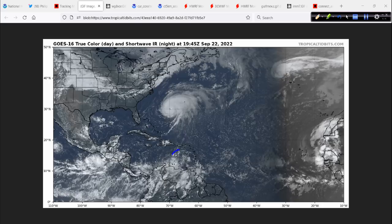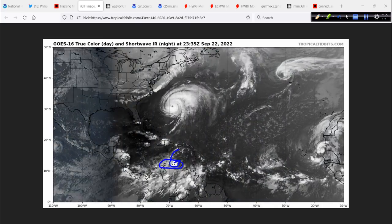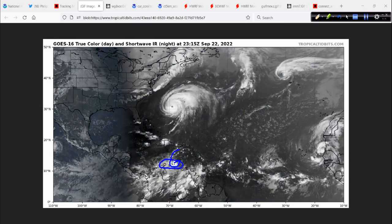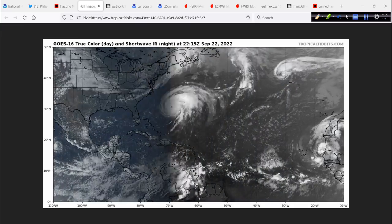We have 98L down here just starting to look like it's coming together, just off the coast of South America, bringing some squally weather to Aruba, Bonaire, and Curacao — the ABC Islands. That's why we say ABC Islands, easy way out. Definitely bringing some squally conditions there.